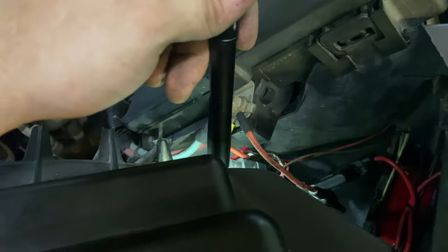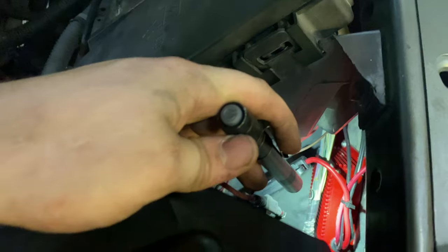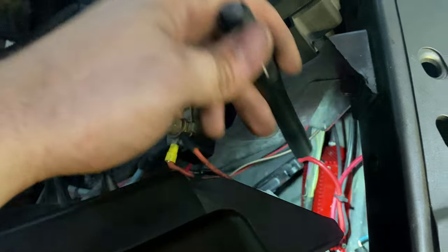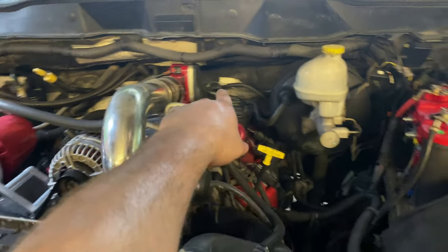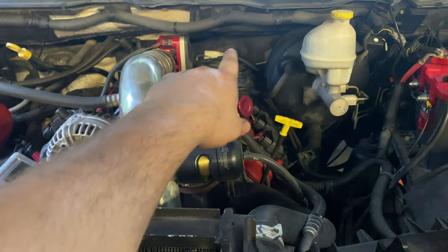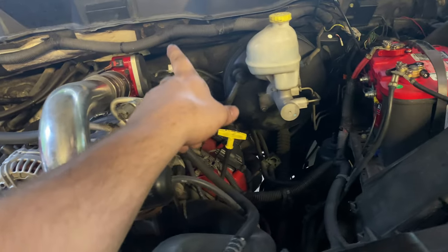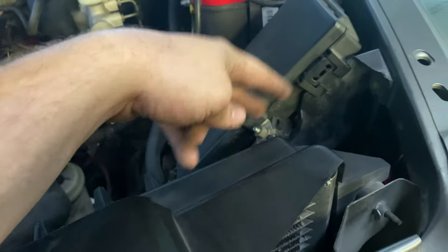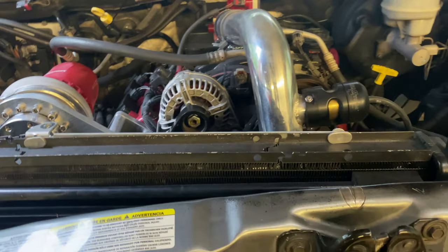It goes through the relay. The relay kicks on, and then from here it passes that through to the boost pump, and the pump runs when the key is on or when it's in remote start. Up here we've got the boost activation switch. Whenever we hit three pounds of boost, it'll activate its connections, telling the booster pump it's ready for 17 volts. It'll send 17 volts to the pump and we'll get more flow.